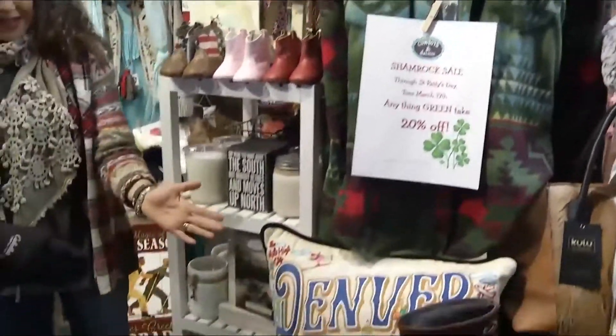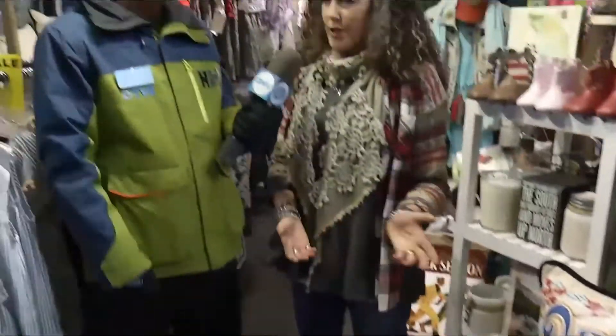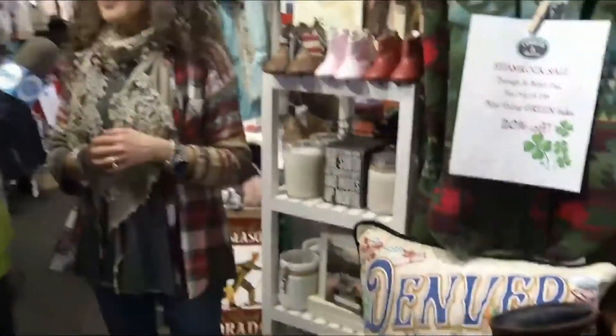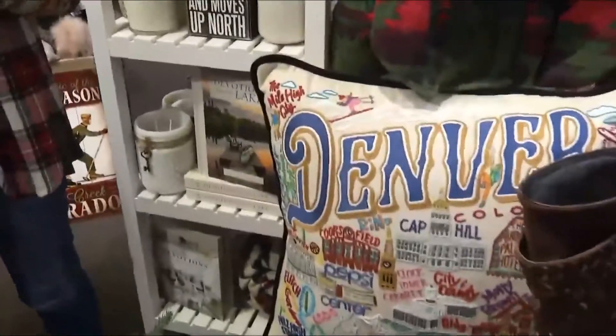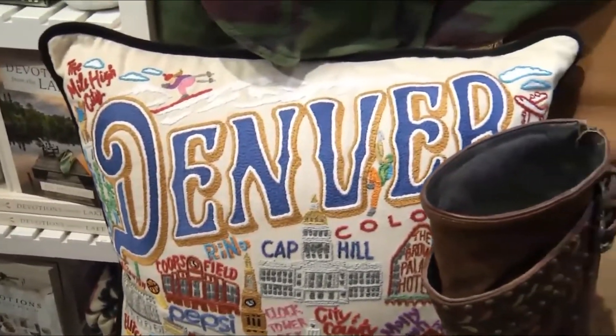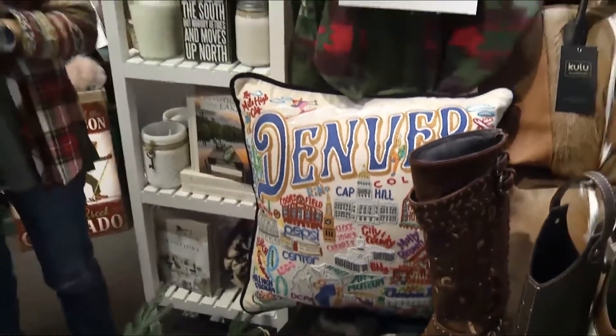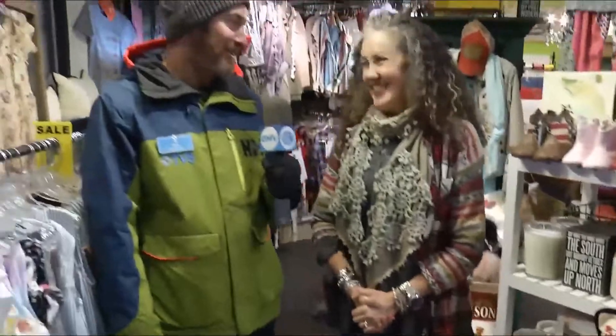It could be anything from pillows to clothing to pictures to books — everything. The fun part is there's a lot of stuff we don't put on sale, like our hand-embroidered pillows and our college pillows. But if they have green in them through St. Patty's Day, you'll get 20% off. It's a great time to get that thing you've been thinking about, especially items that don't normally go on sale.